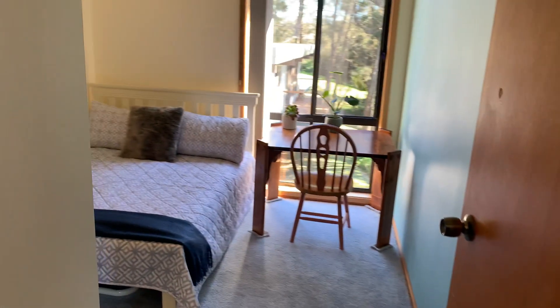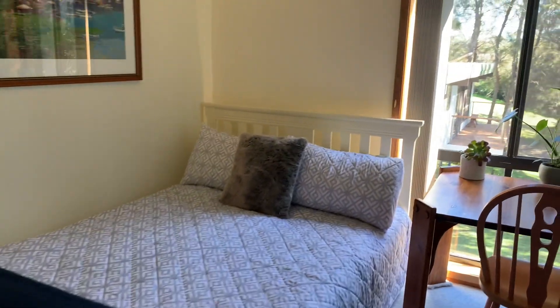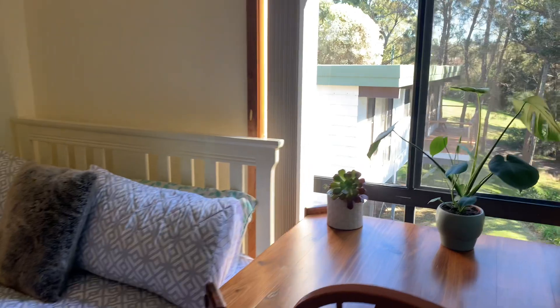This is the first of the bedrooms — again you've got the lovely high ceilings and a built-in wardrobe.